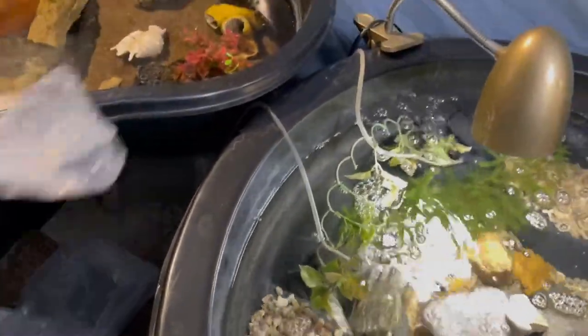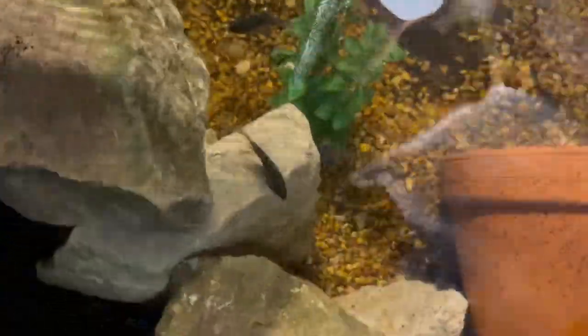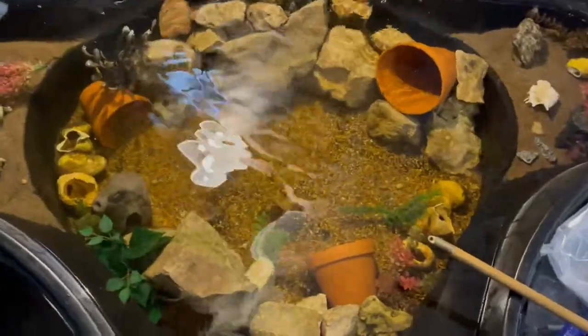Last but not least we're gonna add these firemouths. He says they look like little tomatoes! We're just doing a straight plop and drop. There's still one stuck in the bag — only three made it in. Come over here, beautiful little firemouths. They're gonna grow up and be pretty big. Now that we got them in they're all hiding, but I'm gonna let them acclimate and then try to get some underwater footage of them swimming.